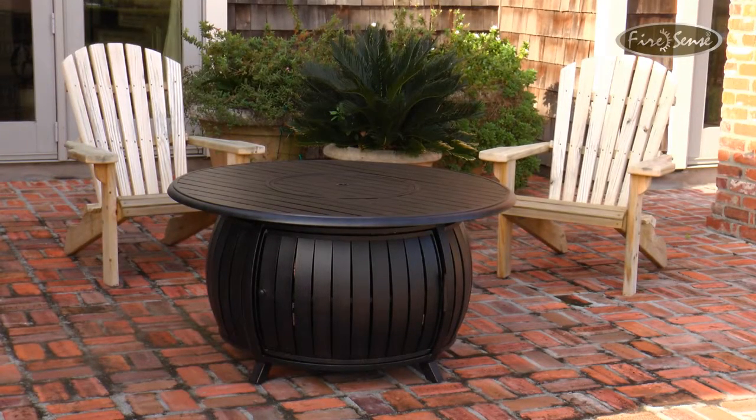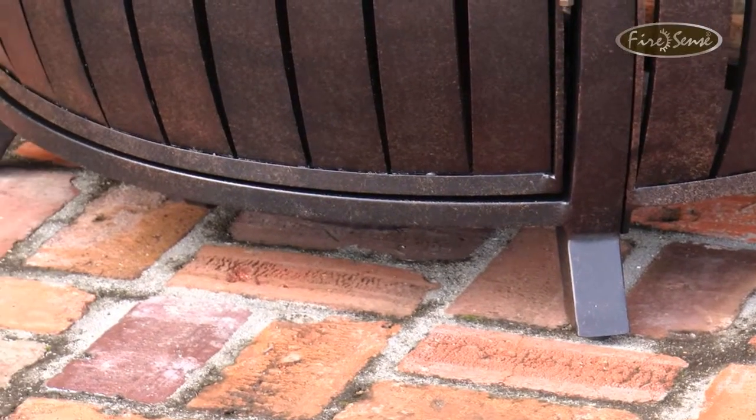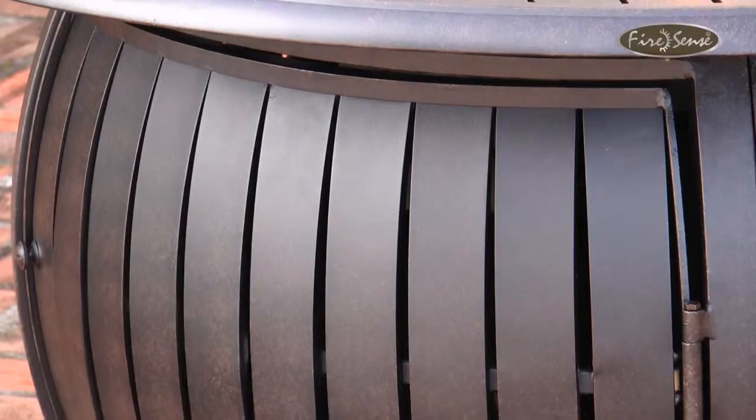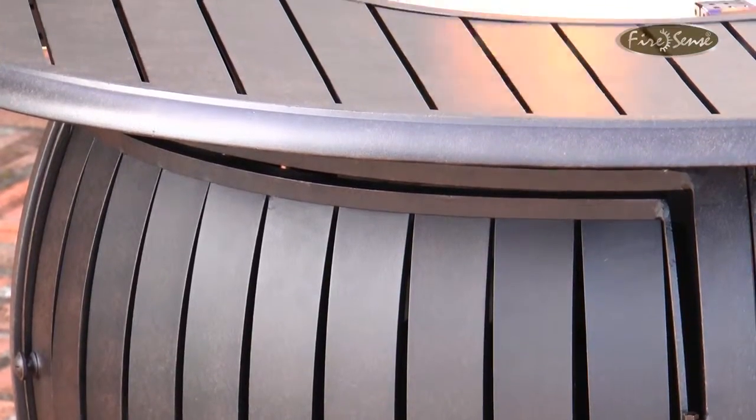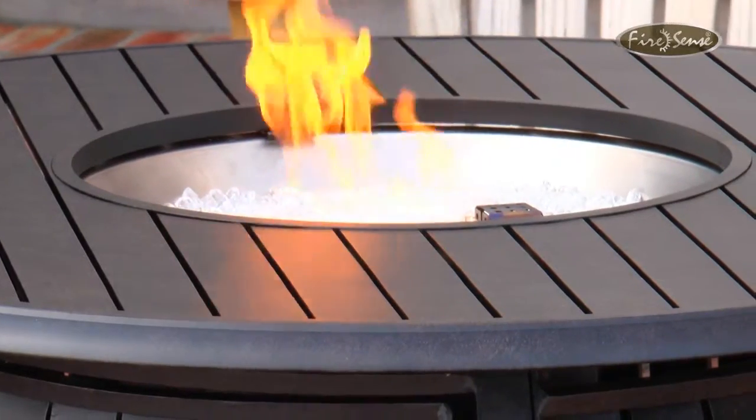Enjoy your patio in all seasons with our Extruded Aluminum Brown LPG Fire Pit from FireSense. Constructed of extruded aluminum in our handsome antique bronze finish, this unique brown fire pit features a 40,000 BTU stainless steel burner and fire glass, producing beautiful full flames.